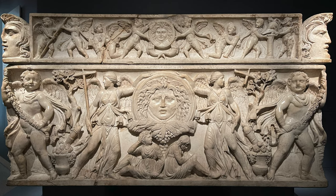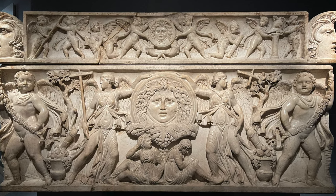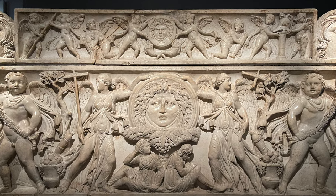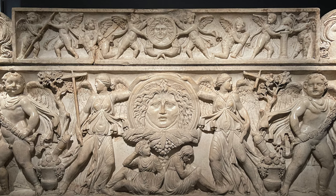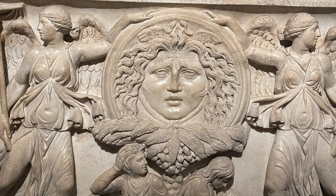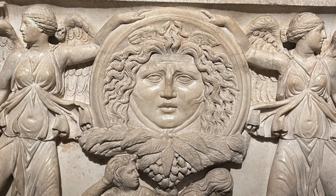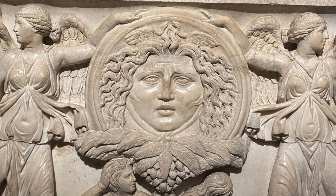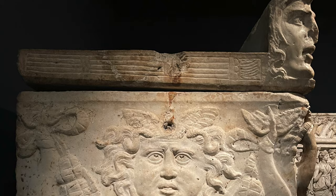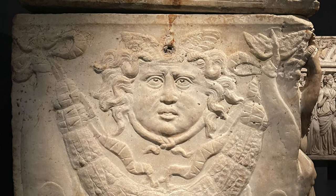This first one is called the Sarcophagus with Victories, and according to the museum, the scene on the front, carved in high relief, shows two figures of Victory holding standards and flanking a large shield decorated with a Gorgon's head. As is typical in Roman illustrations of triumphs, figures representing vanquished barbarian prisoners are seated below the central shield. The symbolism of the whole celebrates the victory of life over death. The marble comes from a quarry on the Greek island of Thassos, and the piece was carved in roughly 210 AD.